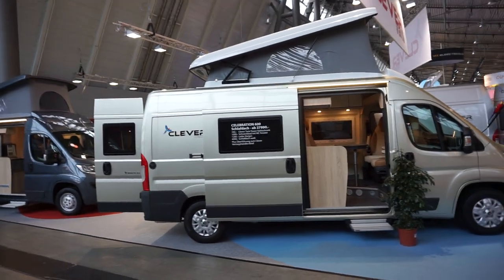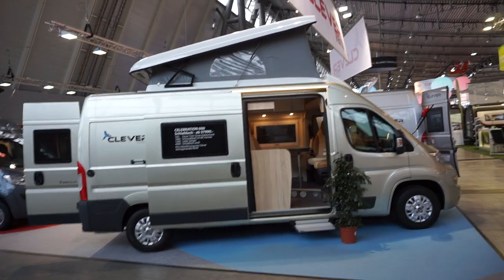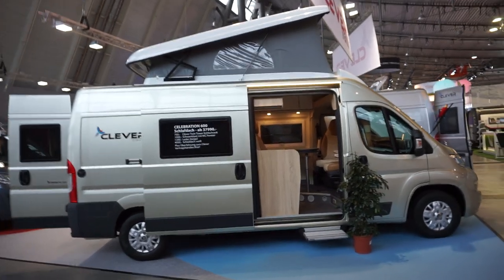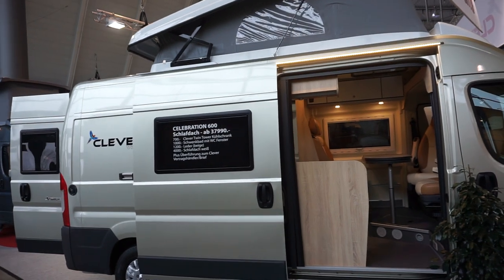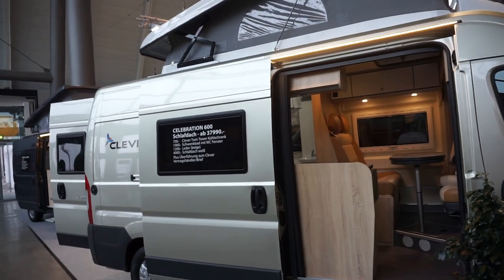Dusseldorf, Thursday, the 18th of January 2018. This is the Clever Van Celebration 600, which is just six metres in length. It costs from 38,000 euros, as can be seen there.